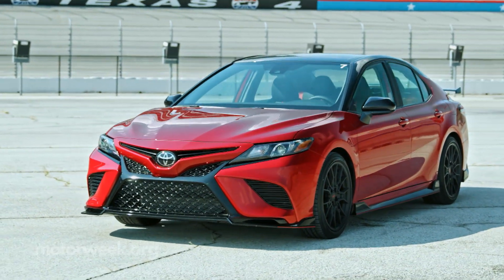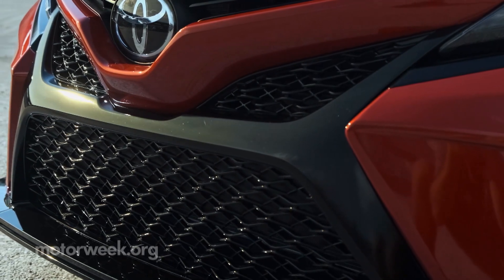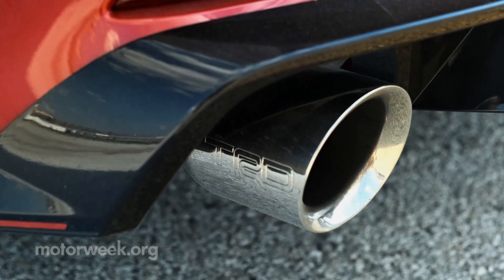Outside, more TRD touches bring a new front splitter, side arrow skirts, trunk lid spoiler, rear diffuser, and a throatier exhaust.